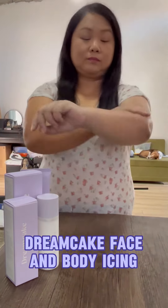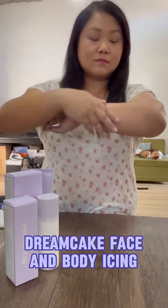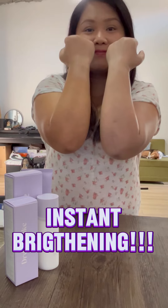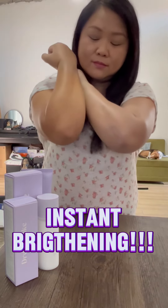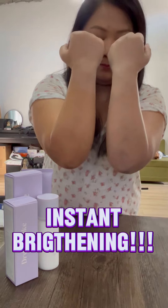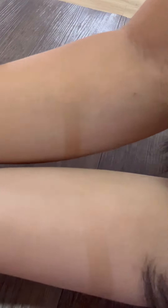You can really see the brightening effect, and your skin feels super soft. See — you can literally see that it brightens the skin. It's so amazing and so helpful, especially when you have sudden events where you really need to glow up a little. The effect is just so beautiful, and I'm super happy that I discovered this product from Dreamcake.